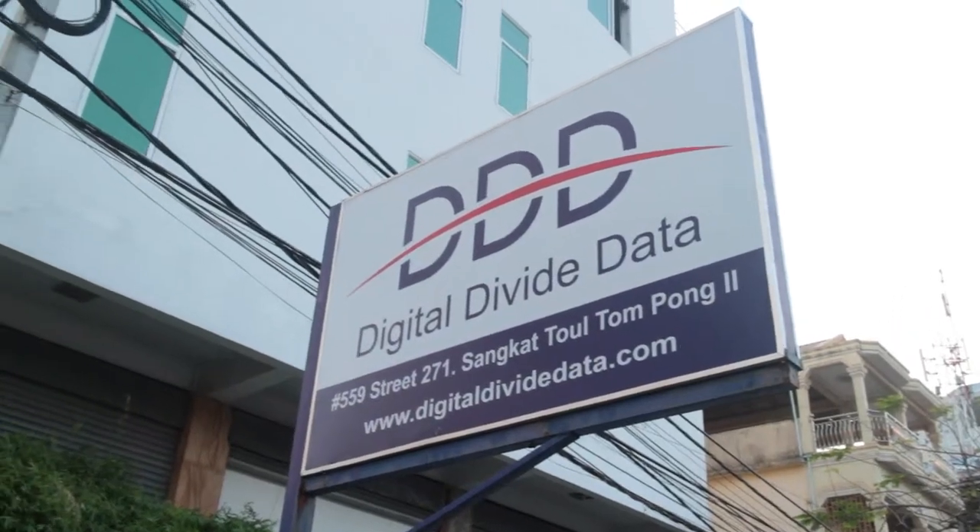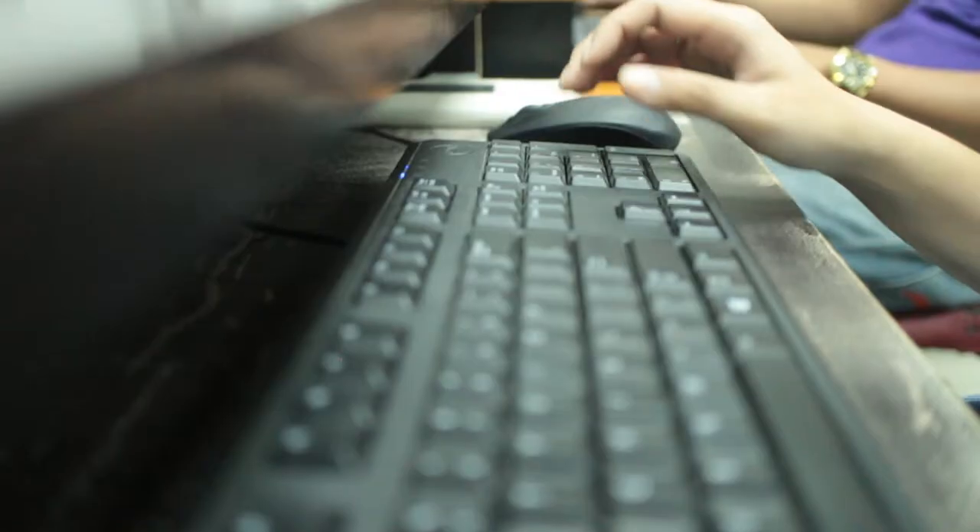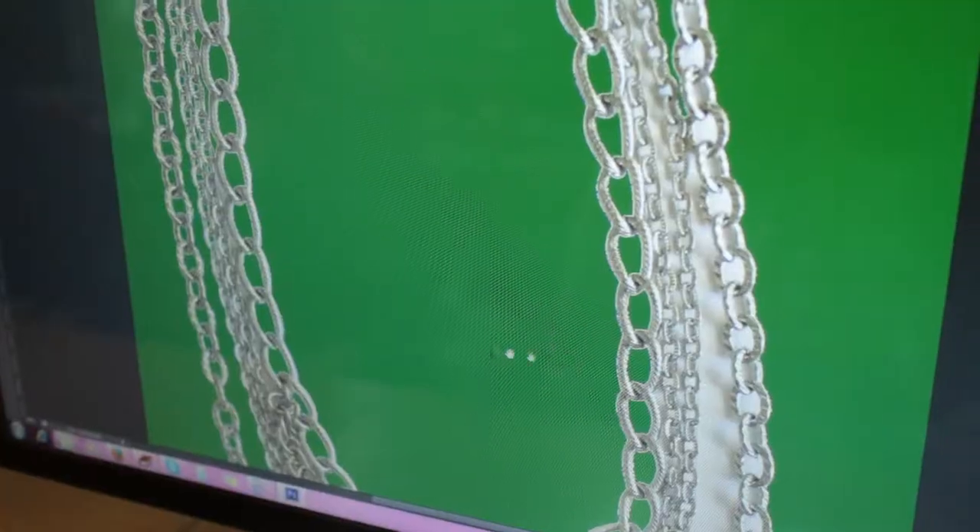Here at DDD we provide a variety of outsourcing services, primarily digitization, IT related, data conversion, data entry, and most recently image processing.